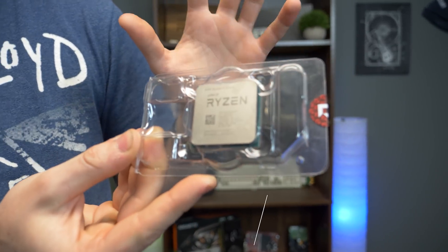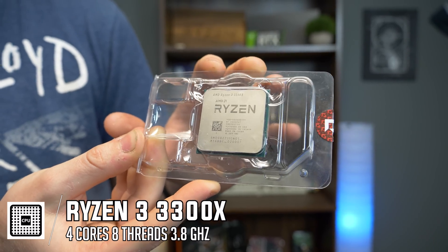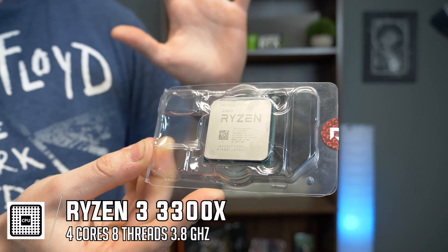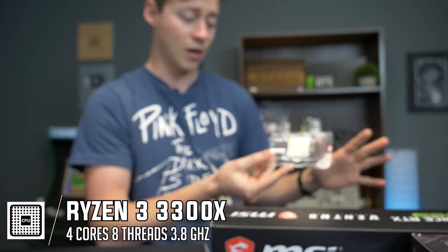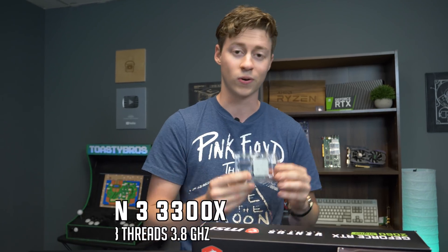For the CPU we've decided to go with the brand new Ryzen 3300X. This is on the third gen platform. It is a four core, eight thread processor. And for gaming, it blows half the other processors out of the water. Coming in at only around $129, this is a no-brainer for a gaming build that's budget oriented.